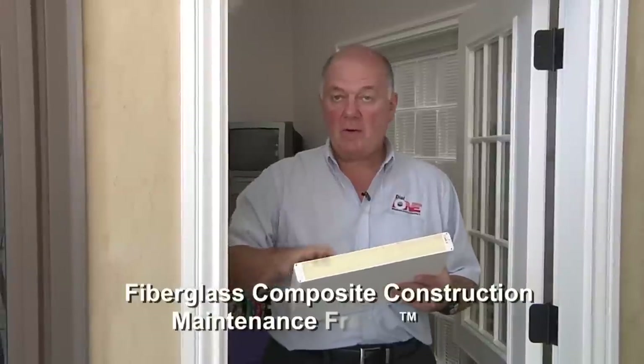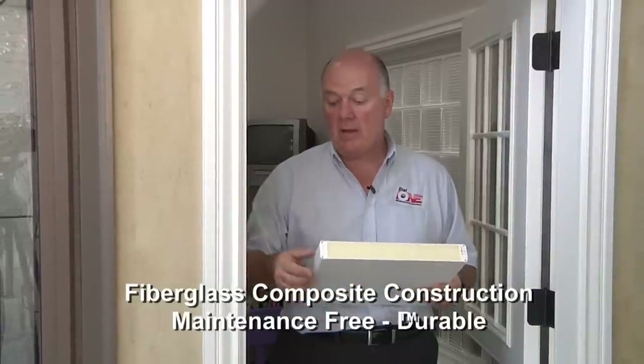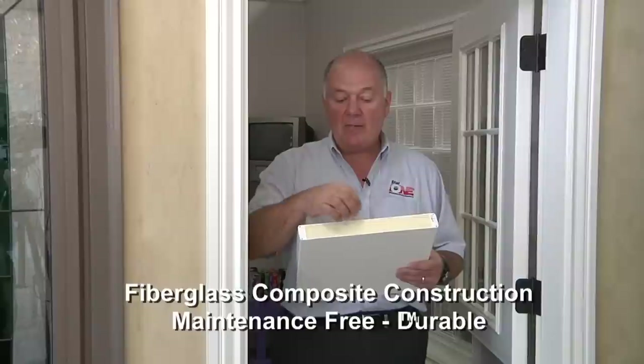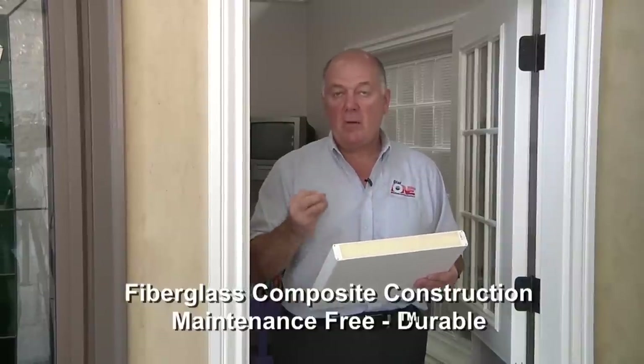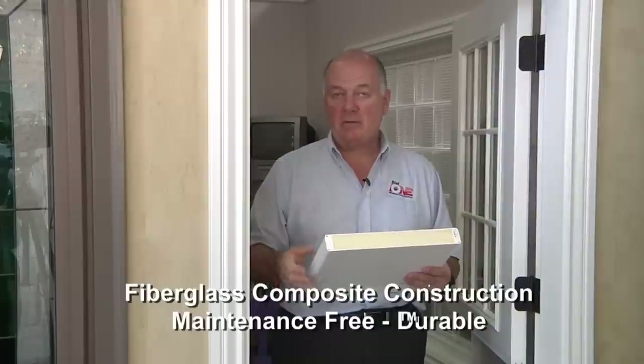Our take on Dutch doors is a little bit different. Like all of our products, we try to offer low maintenance, energy efficient alternatives. We build our Dutch doors out of a fiberglass composite door. They feature a fiberglass composite skin inside and out that's tough and durable and accepts paint or stain very readily. They have a composite style on the rail along the sides and the top, and the core of the door is a rigid polyurethane foam which is very dense, very strong, and an excellent insulator.